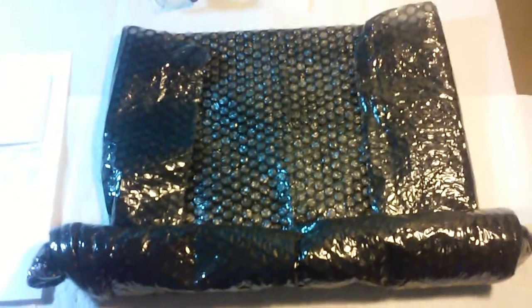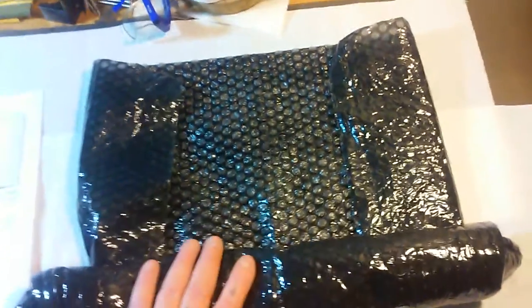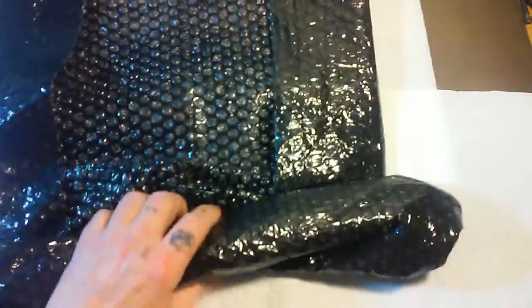Hello YouTube, Metal Trooper 62 here once again. Here we have another part for my AR build — this part is the barrel.